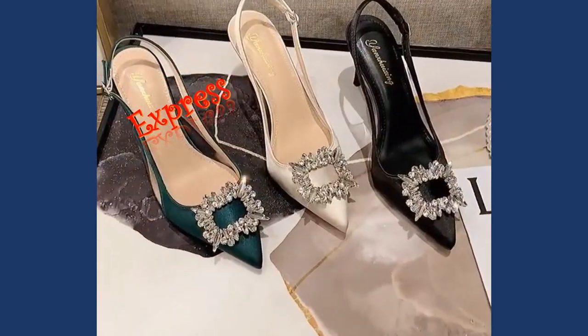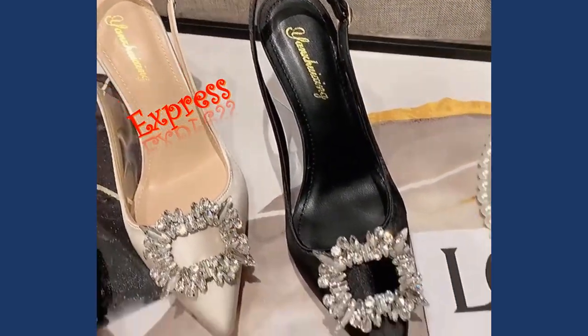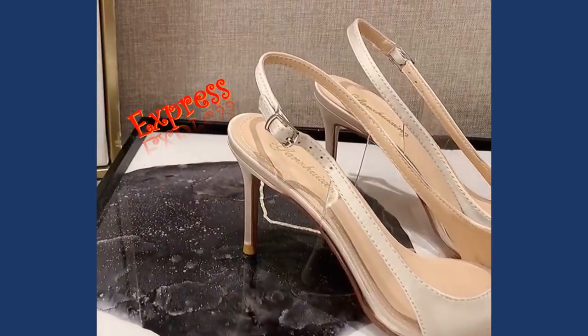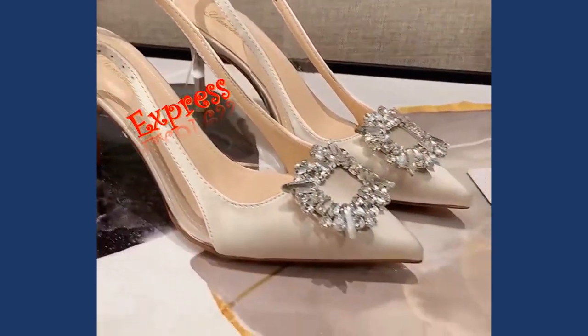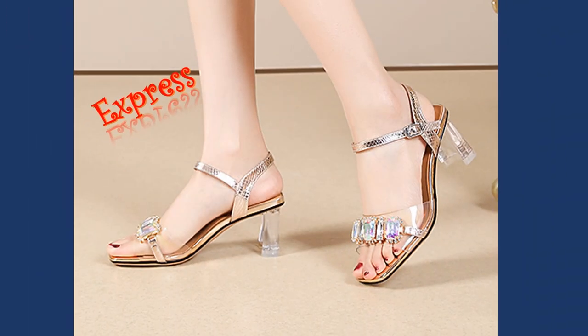Welcome to our fashion showcase, where we present a stunning collection of elegant high heel sandals designed for women and girls. Whether it's a formal event, a casual outing, or a special occasion, these sandals are perfect for any moment that calls for style and sophistication.